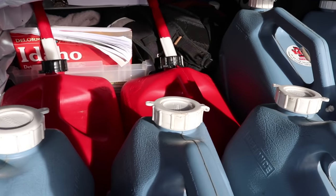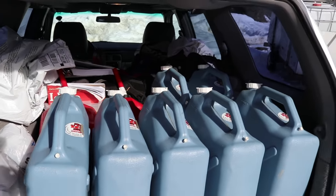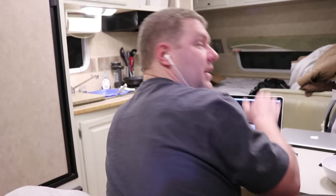Water, check. Generator fuel, check. Garbage, check. Laundry, check. Jesse — uncheck. Jesse's not coming. Jesse's editing a video.